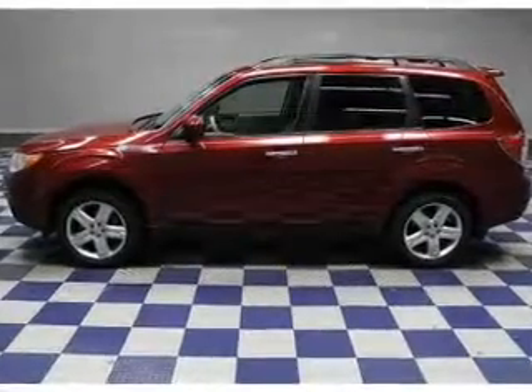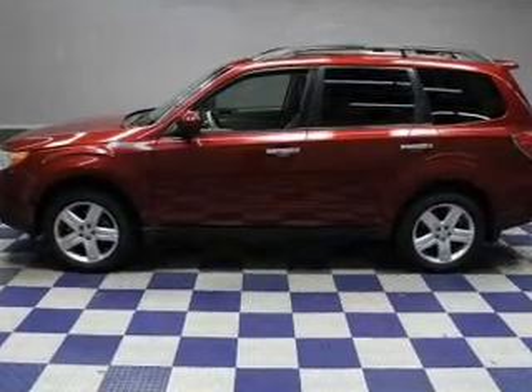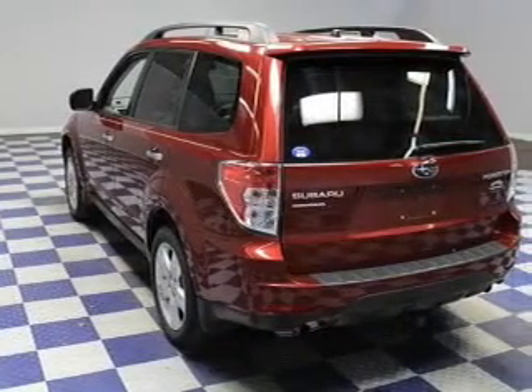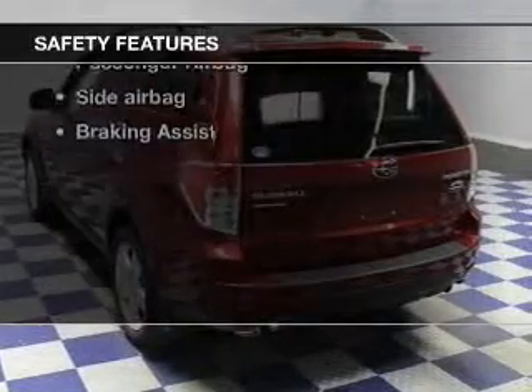Keyless entry, power door locks, power windows, cruise control, an AM-FM stereo with a CD player, satellite radio, power mirrors. And for your peace of mind, the following safety equipment is included.